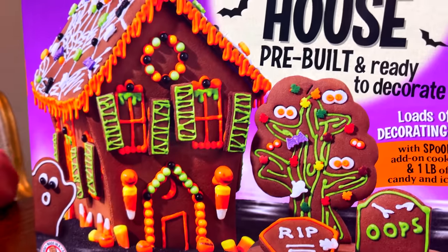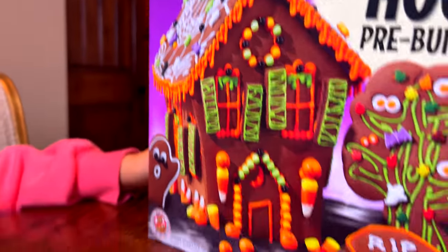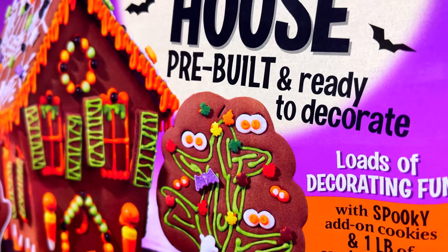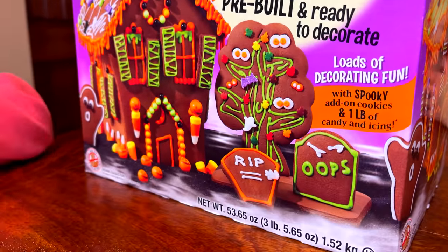It's a gingerbread house, but usually gingerbread houses are for Christmas, right? Yeah. This one is for Halloween — it looks like a spooky house. They're pre-built. I wonder if they really are pre-built and you just have to decorate them. Maybe. That might be even cooler and easier, right? Yeah.